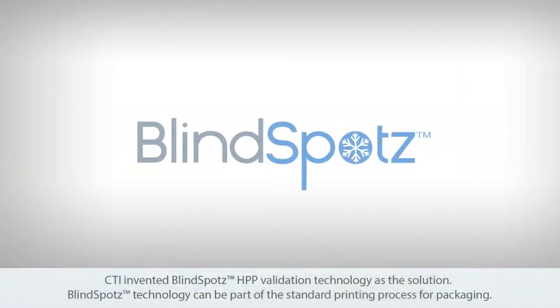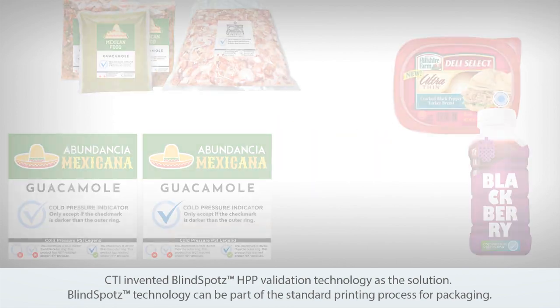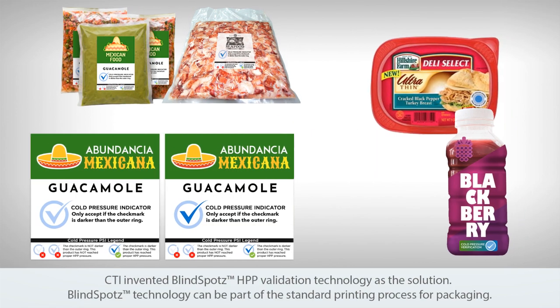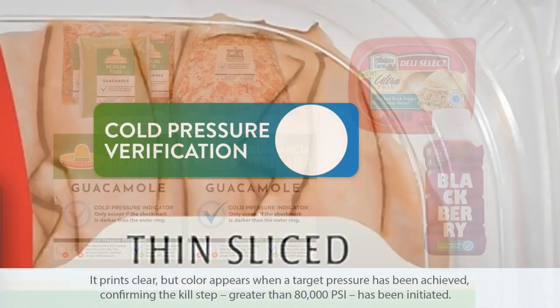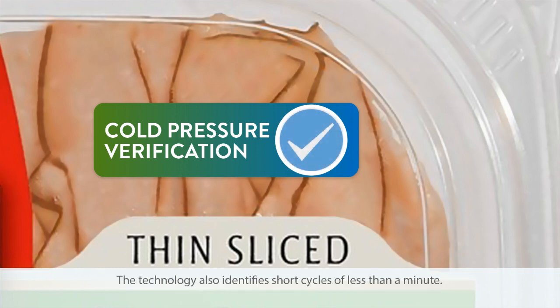CTI invented Blindspot's HPP validation technology as the solution. Blindspot's technology can be part of the standard printing process for packaging. It prints clear, but color appears when a target pressure has been achieved, confirming the kill step greater than 80,000 psi has been initiated. The technology also identifies short cycles of less than a minute.